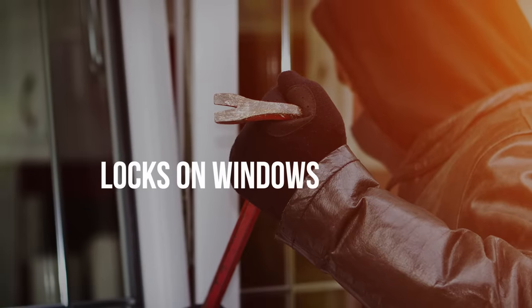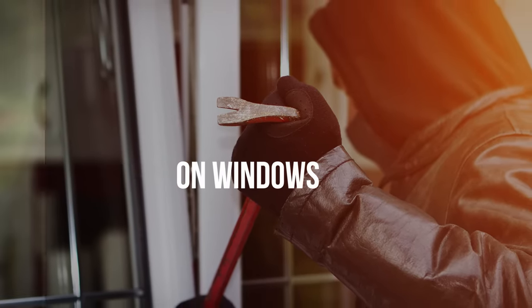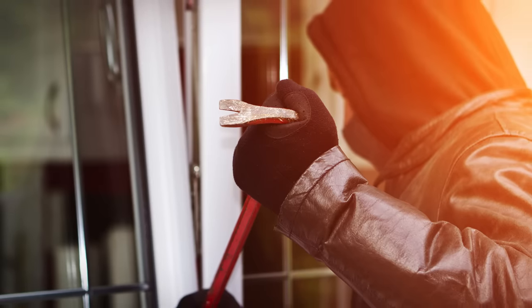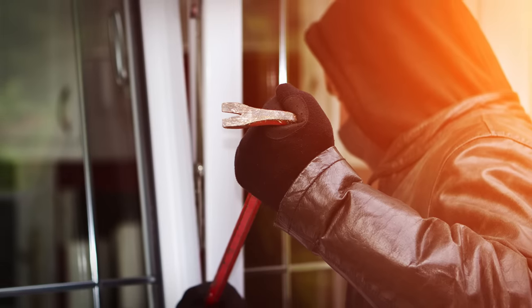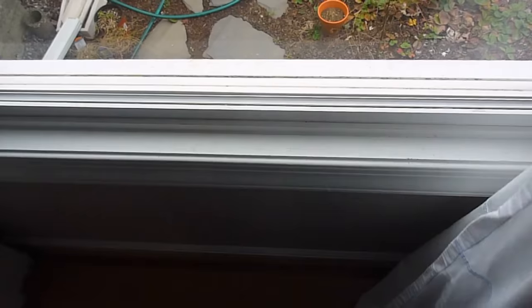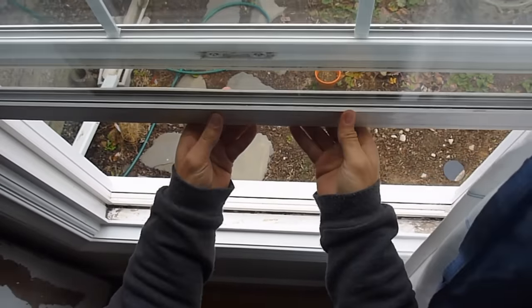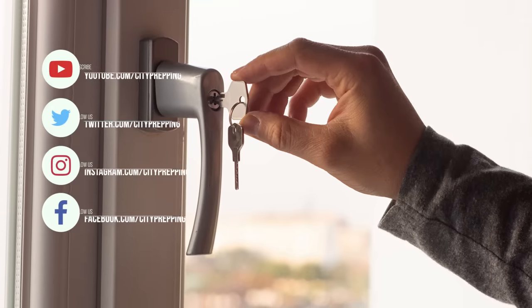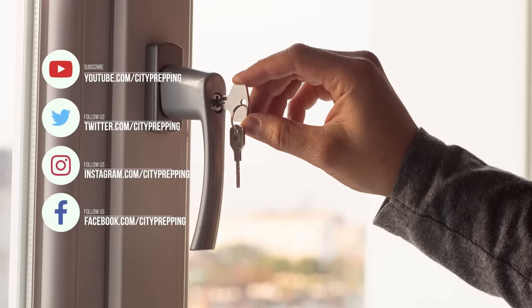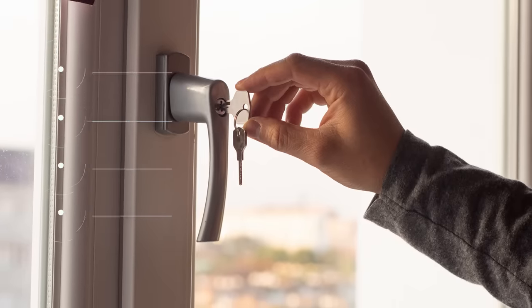Locks on windows. A study conducted by the University of North Carolina, "Understanding Decisions to Burglarize from the Offender's Perspective," revealed that most burglars reported entering open windows or doors, or forcing windows or doors open. Most studies and burglars you speak to will tell you that windows are a fast, typically unprotected, and unsecured means to rapidly enter a home. It's hard to understand why anyone wouldn't want to harden these points of entry, especially when a typical window lock from the hardware store runs about $2.50.